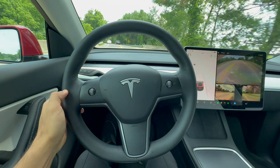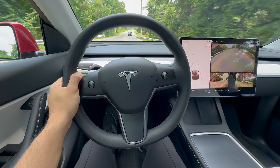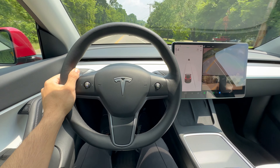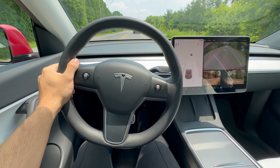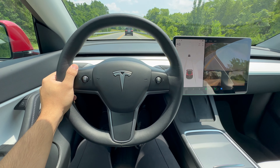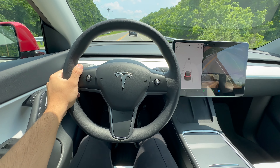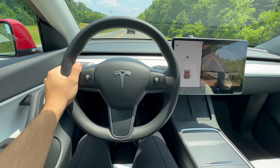I absolutely love this car. The acceleration is insane, and it's been incredibly fun to drive. The handling is also top-notch, and the car feels very planted on the road. I feel confident throwing this crossover around corners, and it handles it like a champ. The Tesla Model Y Performance has taken my driving experience to a whole new level — an acceleration that can only be described as mind-bending for a crossover like this. The rush is something that never gets old.